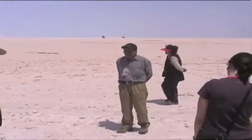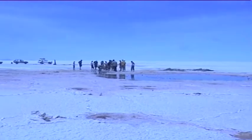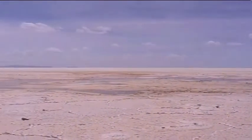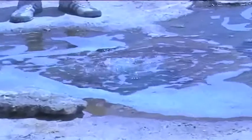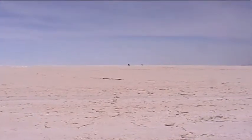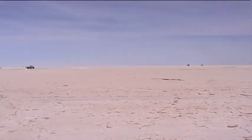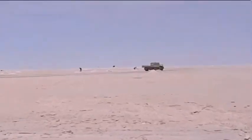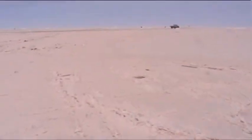200 million years ago this part of the Salar de Uyuni was part of the Pacific Ocean. Effectively what the guide was saying is that tectonic plates — since this was once part of an ocean — and tectonic plate movement, because of being in the Andes, has pushed this whole place up and then it's evaporated and turned into this salt lake. So now we're gonna have a bit of a gander and see what the people do with this lake.